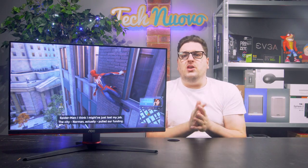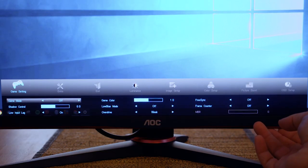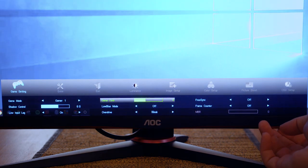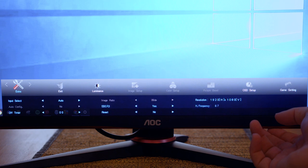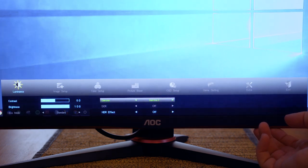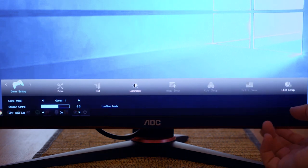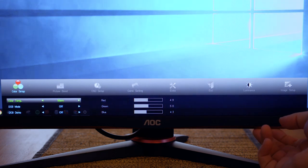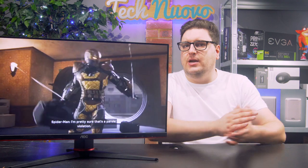In true AOC fashion, they've given users a number of game-focused settings on their monitor, which range from shadow control to game colour and overdrive settings, designed to push the monitor response time. I used a Gamer 1 custom profile and dropped the colour down to 8 to avoid images looking too oversaturated, and set my overdrive to the weak option. Anything set higher than this caused some ghosting and artefacting on the monitor, which was somewhat off-putting. Not sure if AOC has made significant improvements in this area from the original G1, but it's nice to see them return nonetheless.